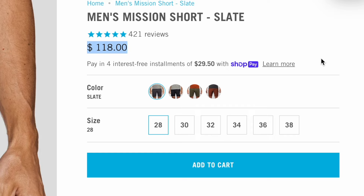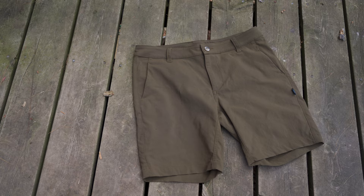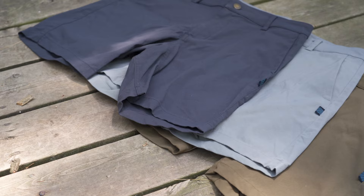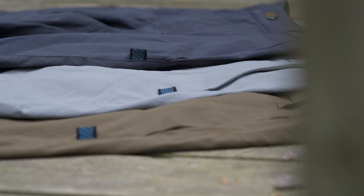The Or/Not Mission Shorts retail for $118, which isn't cheap. However, when you consider the quality construction — both in an environmentally friendly and a sewn-quality way — you are getting a great deal. They are warrantied and offer crash replacement discounts. Or/Not stands behind their products and wants the customer to be happy well beyond the purchasing period. I've bought three pairs, the oldest being almost four years old, and it's still not showing signs of wear and tear.